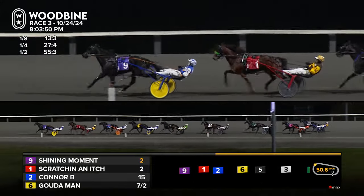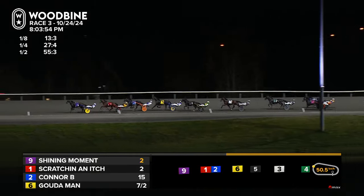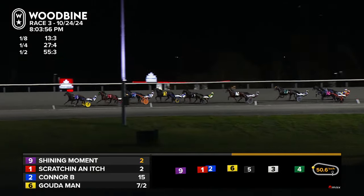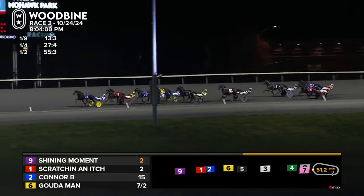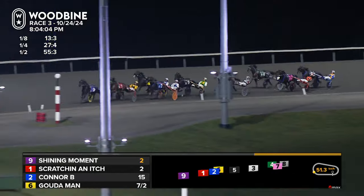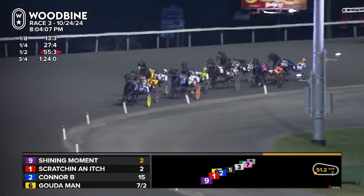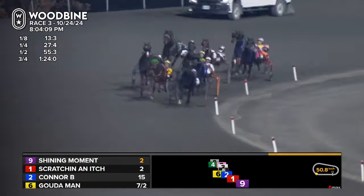Single file through a 55 and 3 half. Back-to-back 27 and 4 panels. And it's Shining Moment leading into the final turn, on top just over a length. Scratchin' an Itch in that pocket spot. Third to the outside, Connor B. started up though he's right back down to the pylons — they've aborted that first over attempt. So Gouda Man is left uncovered here. Henry's going to sneak to the outside with Scratchin' an Itch. Three quarters in 1:24.